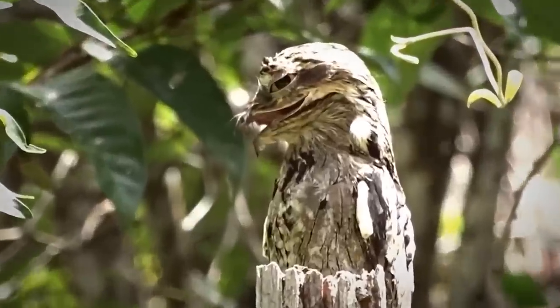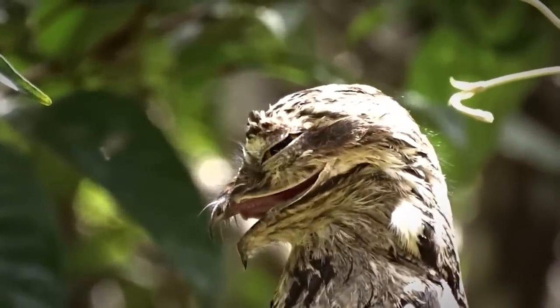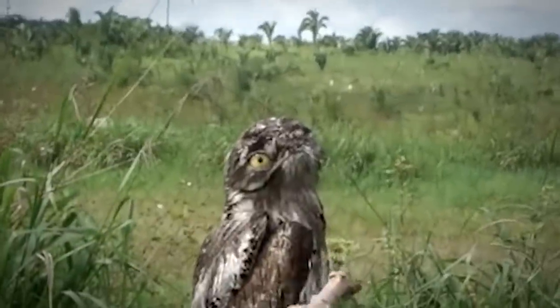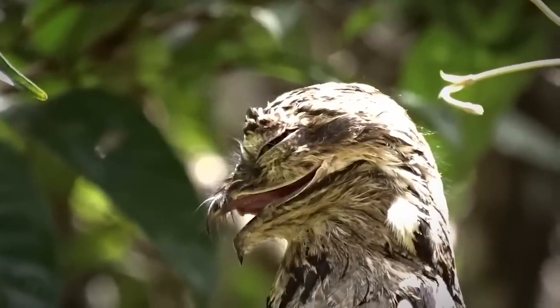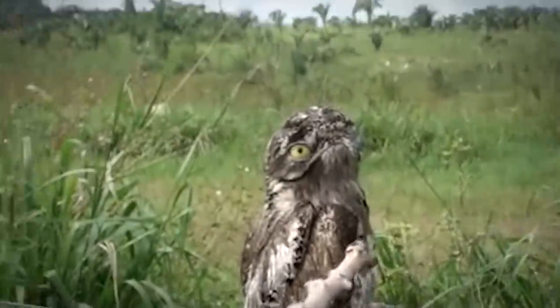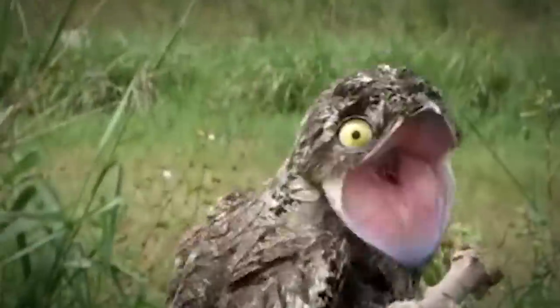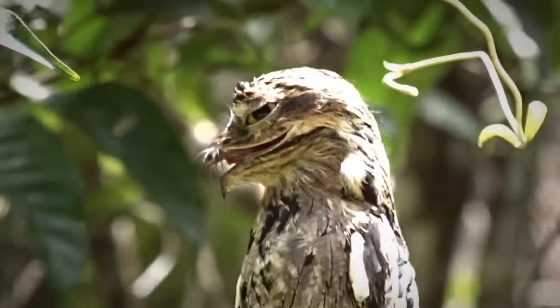However, the potoo is known for its camouflage, which it uses as a defense against local predators. It looks identical to a tree branch or a piece of wood, and unless predators know exactly what they're looking for, potoos can easily deceive them. Although potoo birds have small beaks, their mouths are huge. Their wide, large mouths help them catch moths, beetles, and other insects during the night.